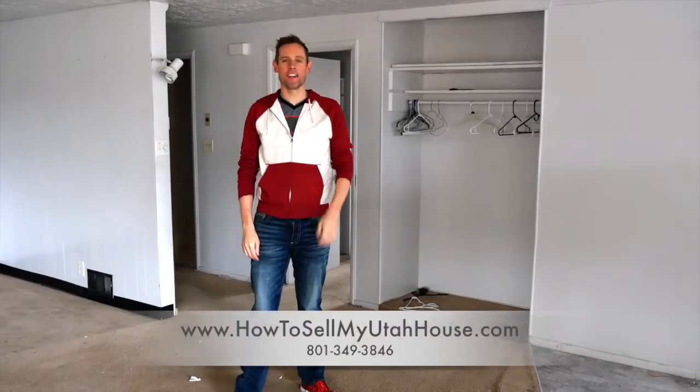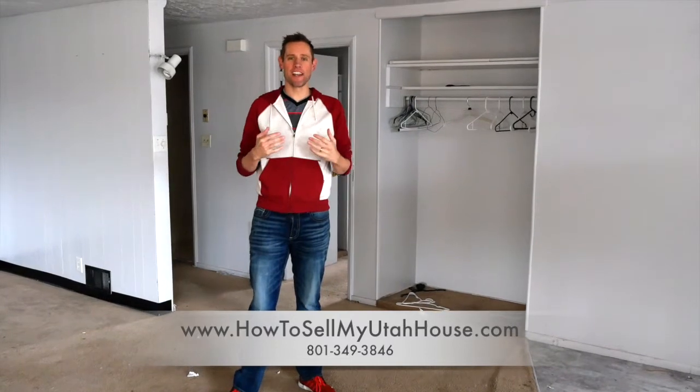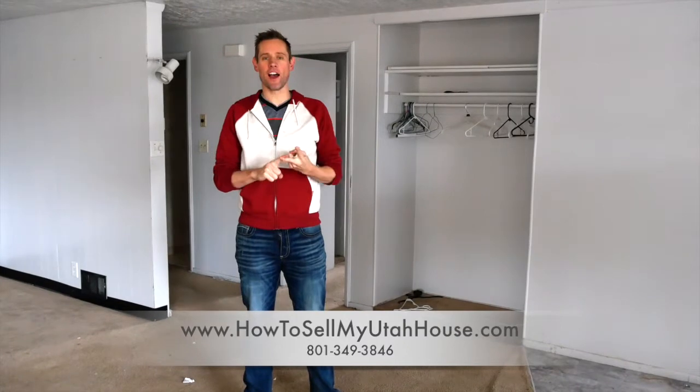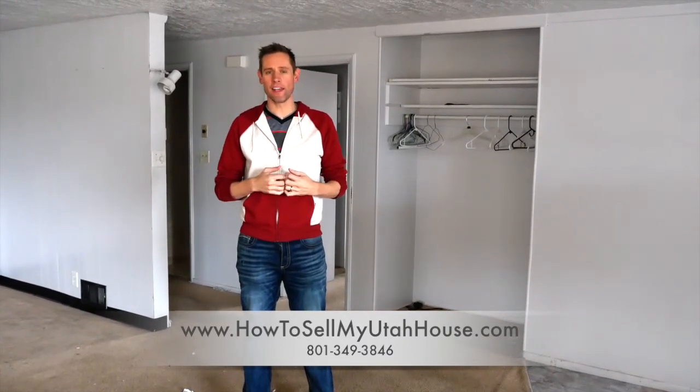Hi, this is Trevor with How to Sell My Utah House. More and more I keep coming into scenarios where people need to move and they want to go look at houses out of state, but they're not quite sure how long it's going to take or what the process is going to look like.